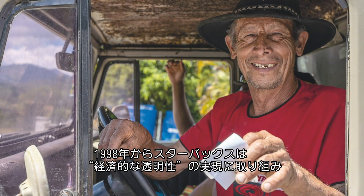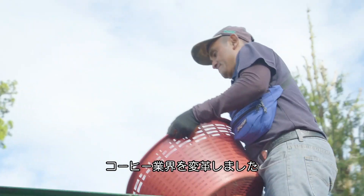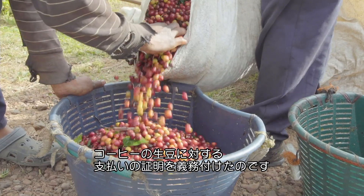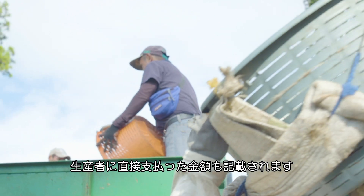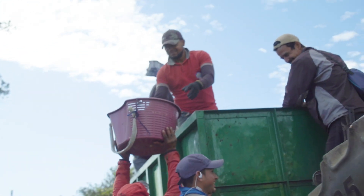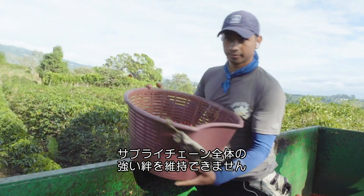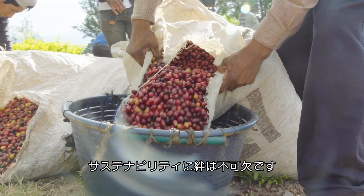Starting in 1998, Starbucks changed the industry by implementing thorough economic transparency. Farmers, producers, and exporters are all required to submit evidence of payments or receipts made for green coffee throughout the supply chain, including how much was paid directly to farmers. If transparency does not exist, it's very difficult to maintain strong relationships throughout the supply chain, which is critical for sustainability.